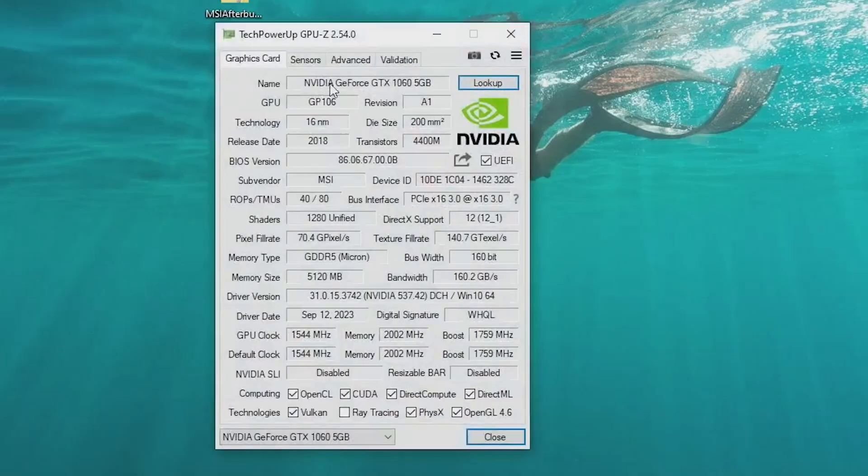Looking at GPU-Z, we can see the 5GB card and all its specs — it shows 5120MB of memory.